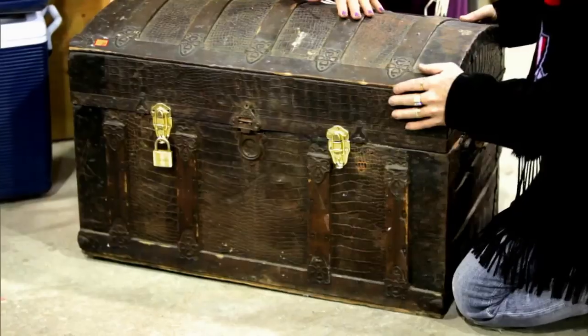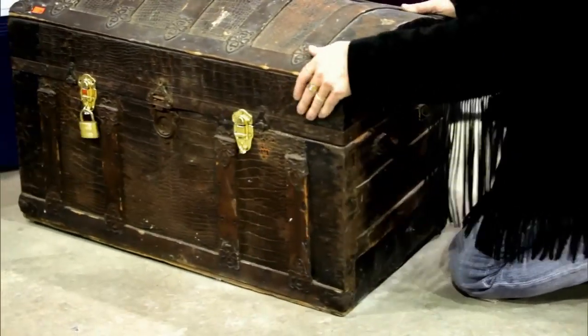They put new hinges on the back. They've got a lock on the front. Somebody's used it as their treasure trove. Obviously, they don't want somebody getting in here. Who knows what's in here?